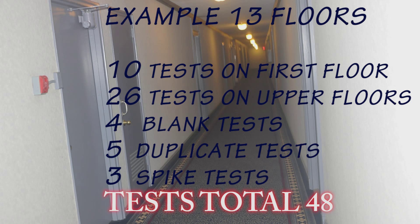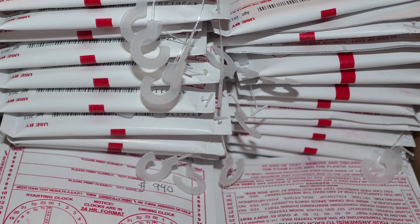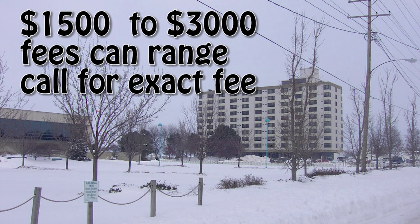For example, a 13-story building with 11 units per floor and 10 rooms on the first floor would require 10 tests on the first floor, 26 tests on the upper floors, 5 duplicate tests, 5 blank tests, and 3 spike tests — totaling 48 radon tests for that building.